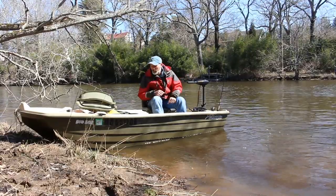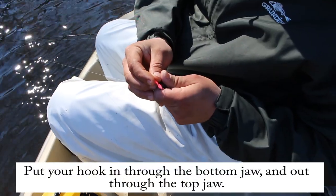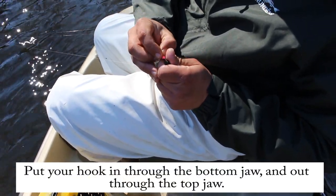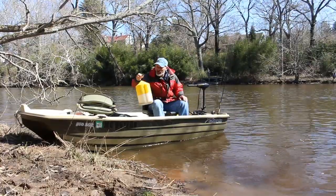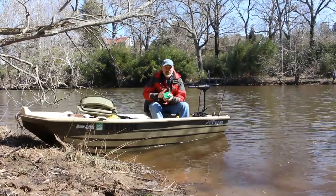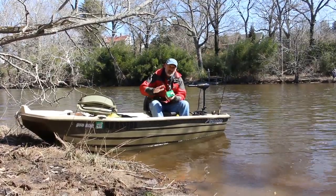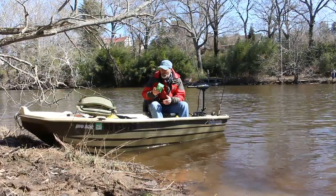Today we're fishing in Tuckahoe Creek. Our main bait is a good old bull minnow — hard to beat a bull minnow for yellow perch. Now it's true that later in the season I really like to switch it up and go to grass shrimp, especially when the white perch starts to mix in with the yellows. You get a lot of fish on grass shrimp and a better shot at those whites.